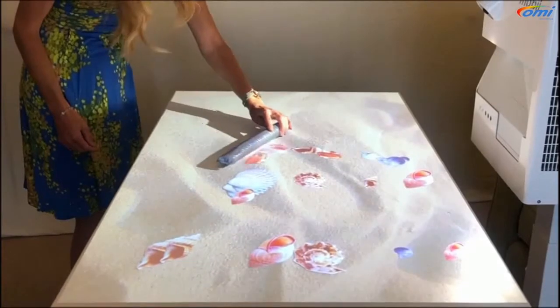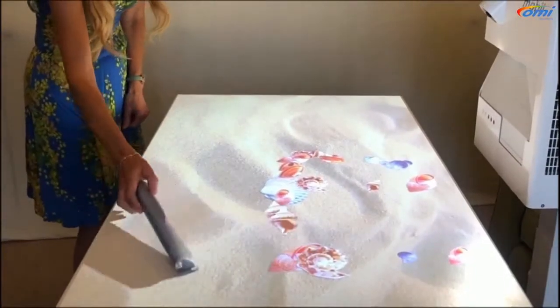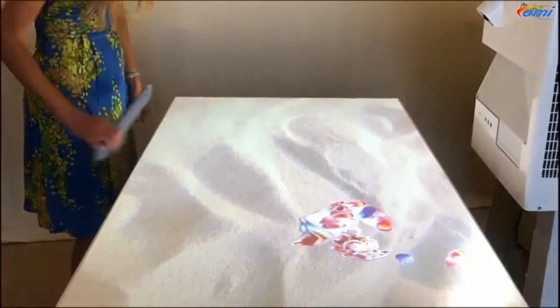You can see how straight away this is going to increase somebody's well-being. You've got the sounds of the sea, you're physically moving, you're being encouraged to move. I'm just going to gather them into a little pile there, but you can do what you want with them.